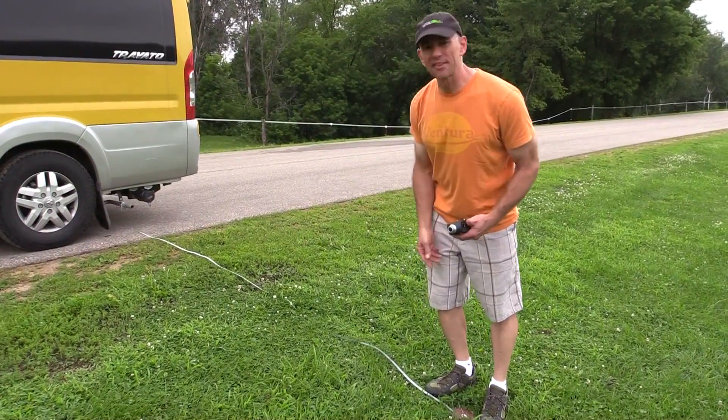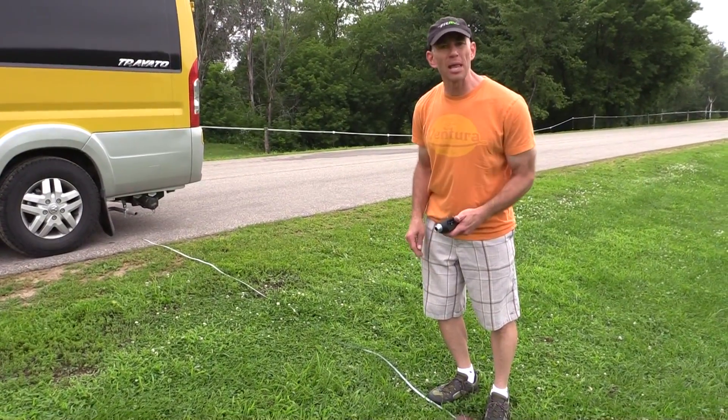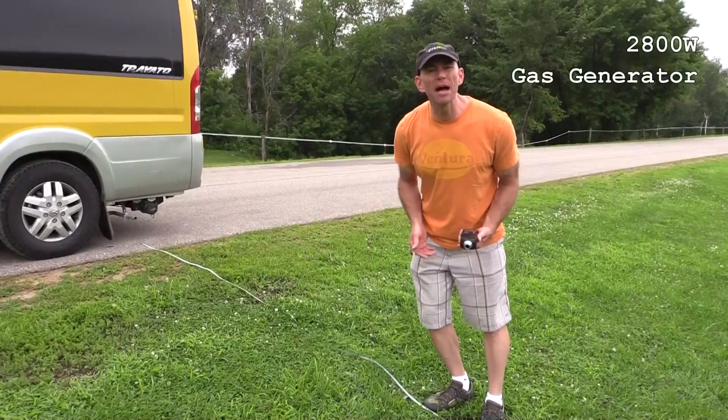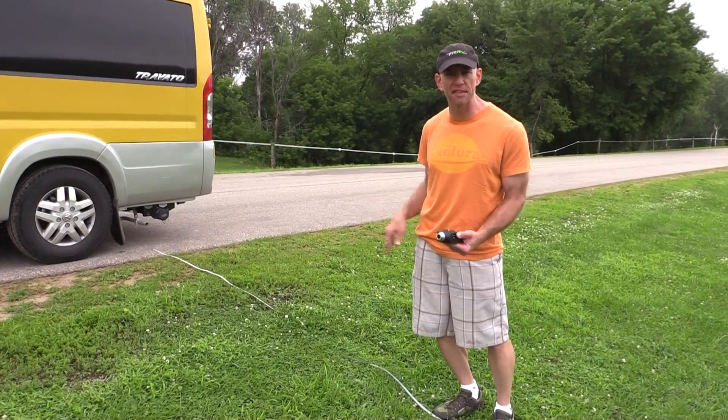We've moved out a distance of 10 feet, and it's quieted down a little bit, but it's still fairly loud. I'm down to about 76 decibels. Gas generator, 10 feet, no load, 76 decibels.